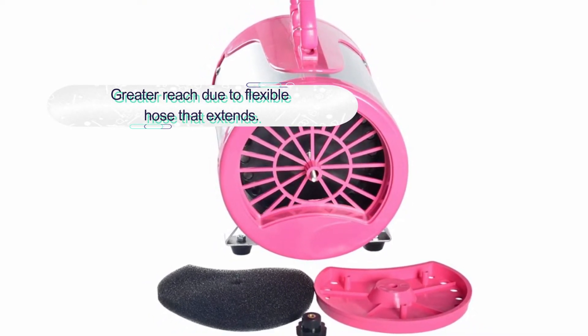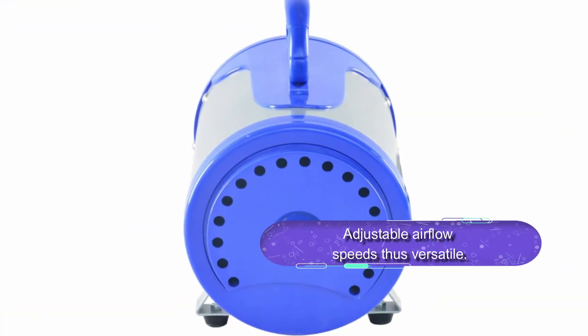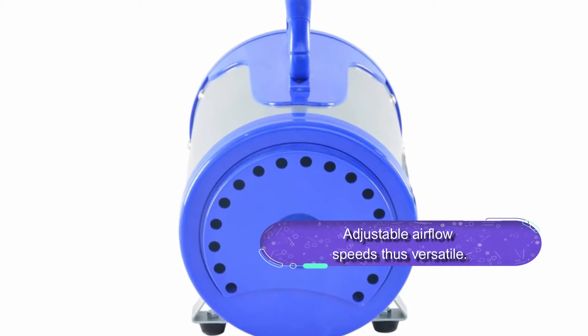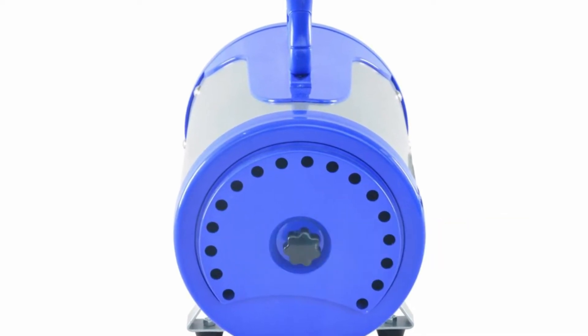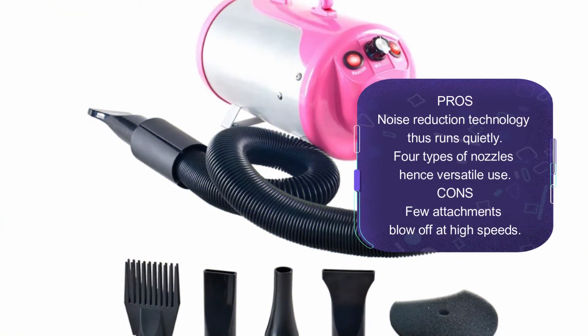You can use it on tiny cats to large breeds of dogs. It also runs silently with minimal noise. Moreover, this dryer comes with two heating options. There is a flexible hose that easily expands to 73 inches for greater reach. Lastly, you get a one-year warranty and free replacement.